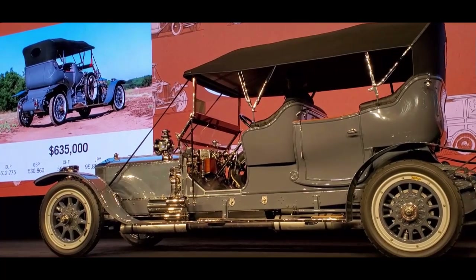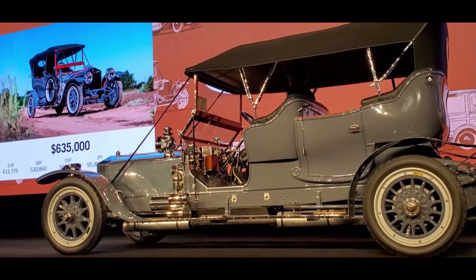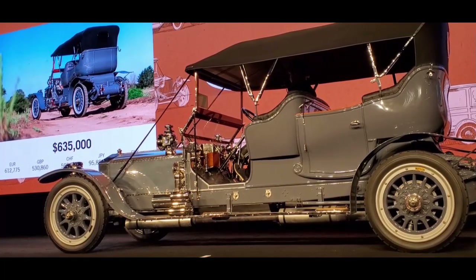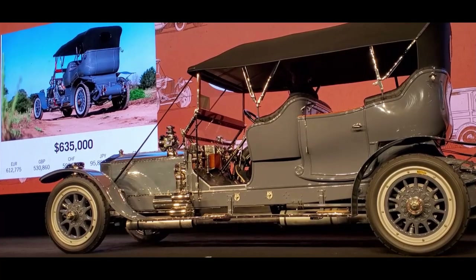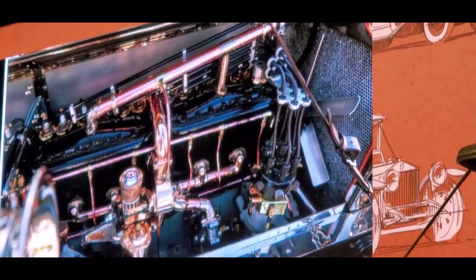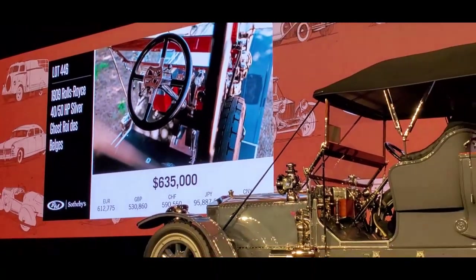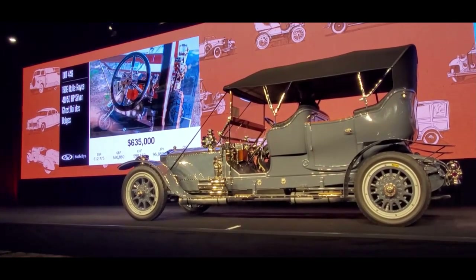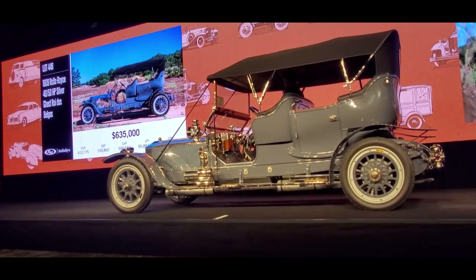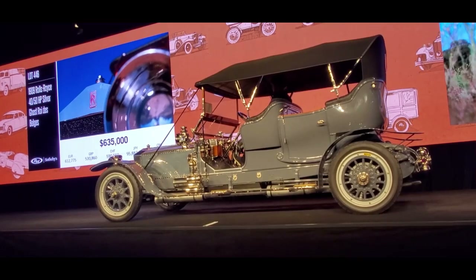We're at $635,000, asking $650,000. We're going to give you lots of time — it's a big decision, I understand. At $635,000 on the back of the room with Greg Spitter, asking $650,000. Is there any advance? Anyone else? Sir, I see a little conference going on with your wife — that's okay. It's better to ask for permission. At $635,000, asking $650,000.